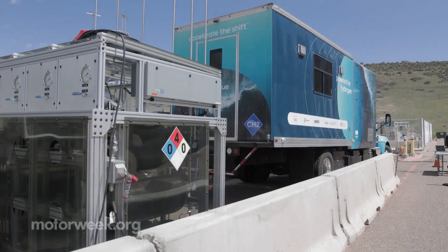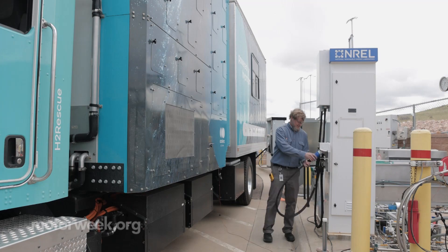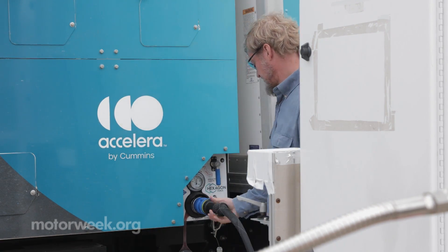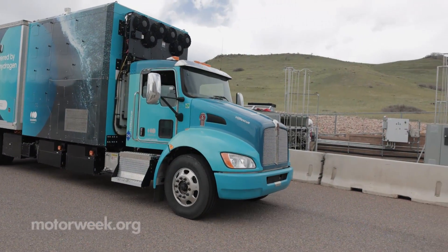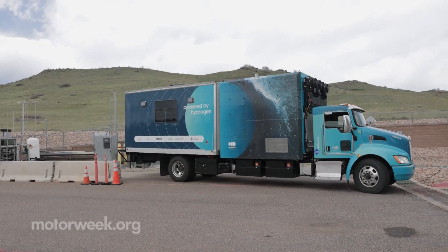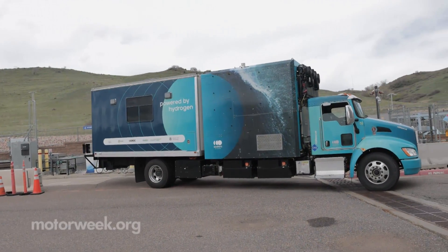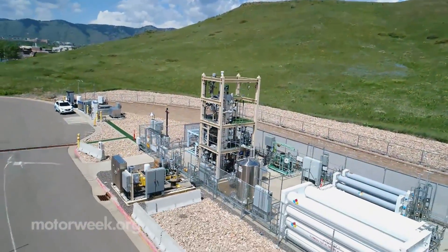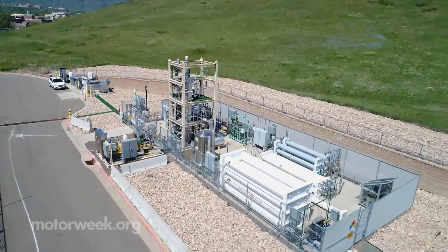The transport and fueling infrastructure for hydrogen still lags behind conventional fuels in terms of cost and number of locations, due to the need for pressurized tanks and other factors. But that gap could be closed in the future since hydrogen can be produced and stored locally, potentially right at a fueling site.